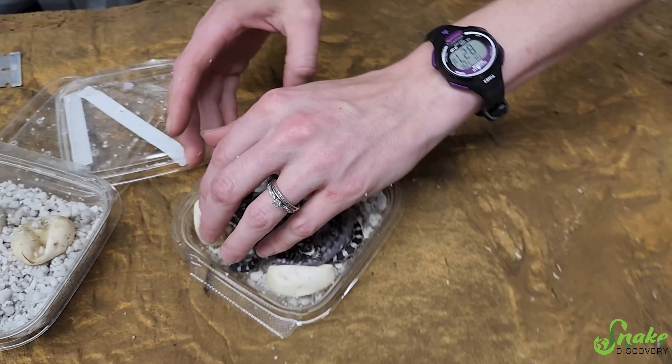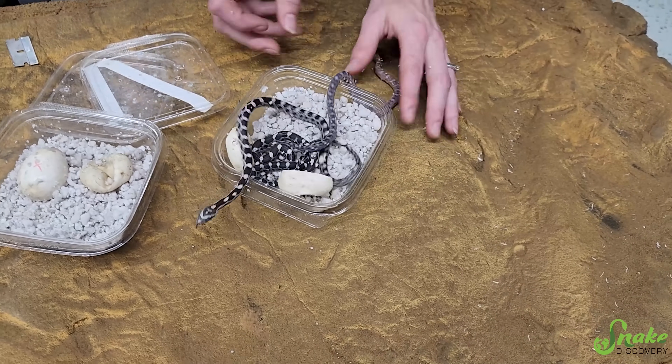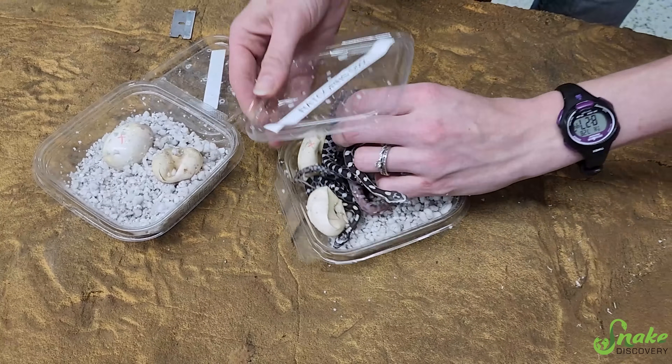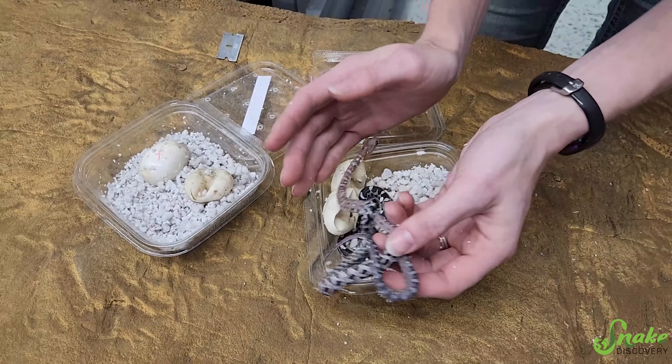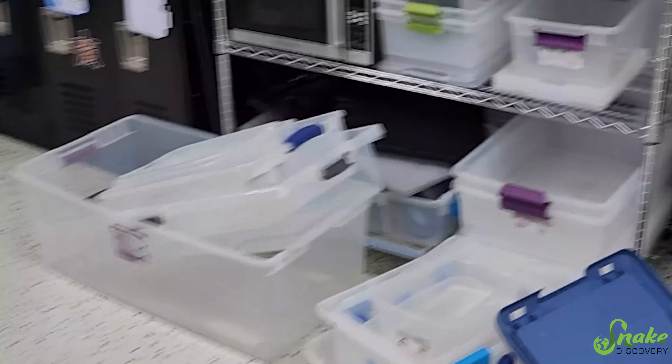Let's see if the last egg is also scaleless. I'm going to kind of squish you guys all together here for now. We are going to escape - let's keep you all in here. I'll just go grab another bin. The incubator's not done still.